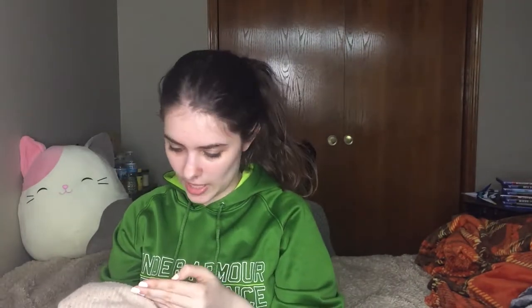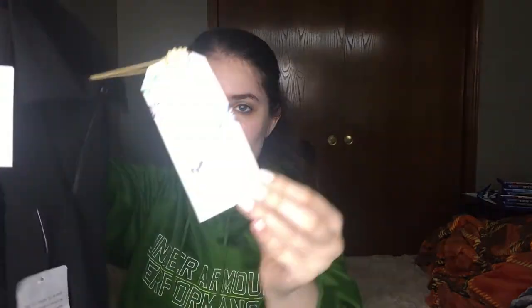Next we have a Madewell sweater — it's really cute, like an oatmeal knit sweater. It's a Nordstrom tag and the price on it is $78. Then there's a Show Me Your MuuMuu black dress with a cutout on the front. It's an extra small and the price is $198. It has a really nice texture and it's another Nordstrom item.